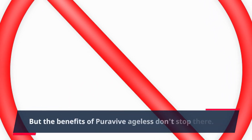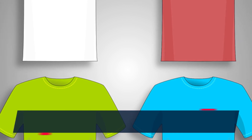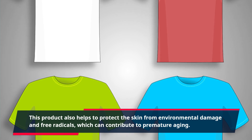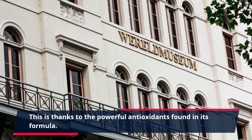But the benefits of PuraVive Ageless don't stop there. This product also helps to protect the skin from environmental damage and free radicals, which can contribute to premature aging. This is thanks to the powerful antioxidants found in its formula.